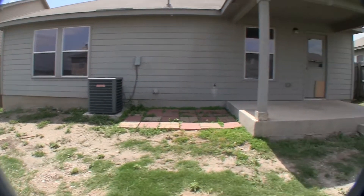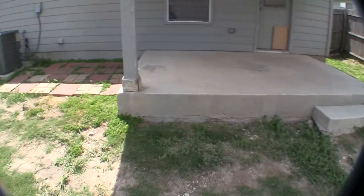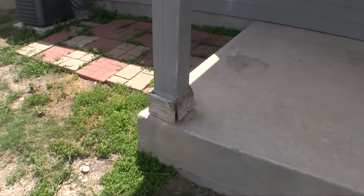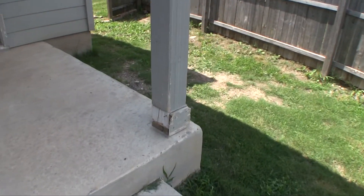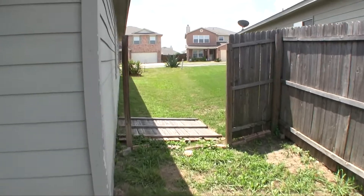Rear view of the home — exterior wise it's in decent condition. A few pieces at the base of the pillars are missing or damaged, so you'll want to replace those, but it's a very easy fix. And then once again, that fence needs attention.